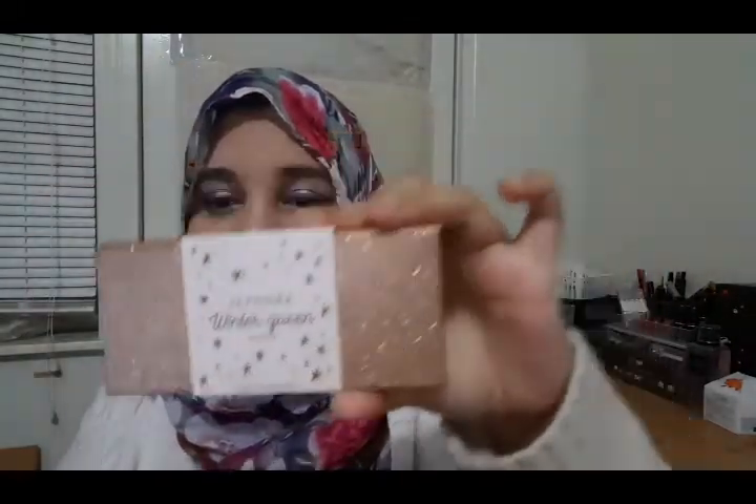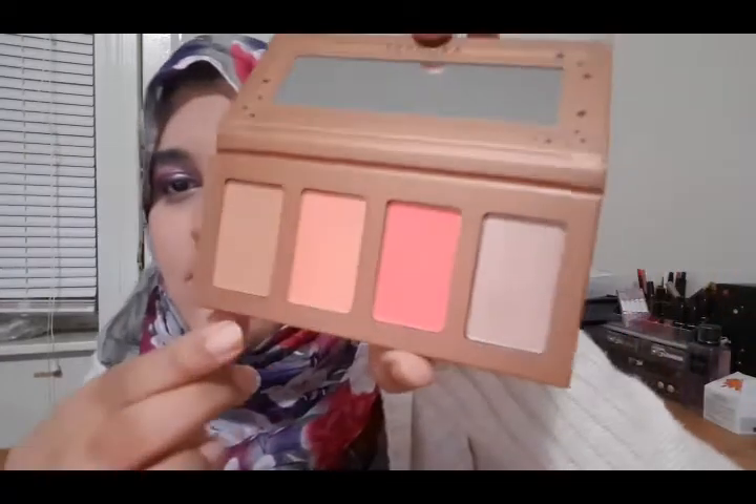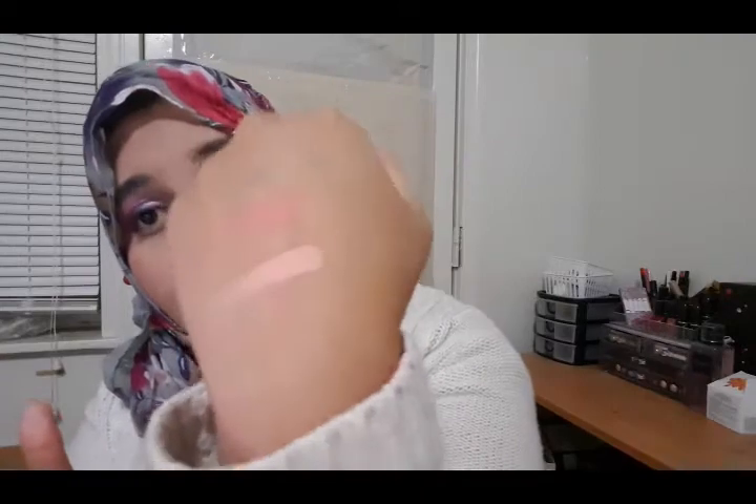The next thing I'm going to talk about is a palette — the Sephora Winter Queen Palette. You can see the packaging; it's so pretty and very glittery. This one comes with two blushes, one highlighter, and a bronzer. You can see the bronzer and the two blushes — one is a pinkish blush and one is an orangish blush. Let me swatch them. You can see the pinkish one is a very subtle color, and the mauvey one is very pigmented.